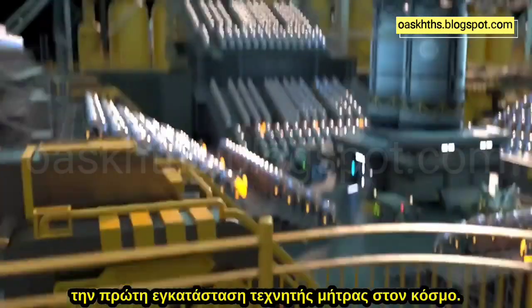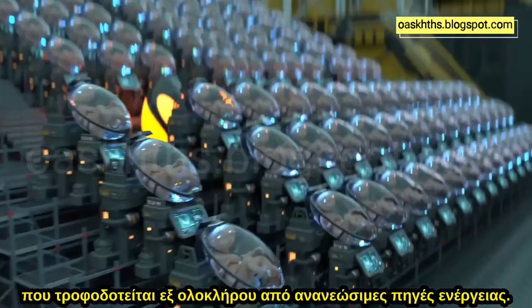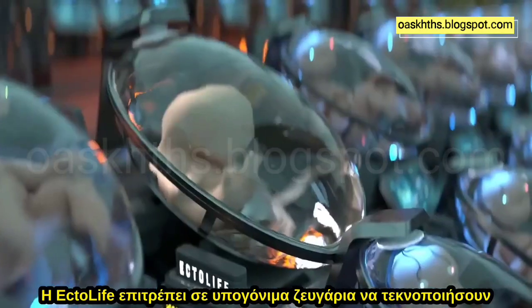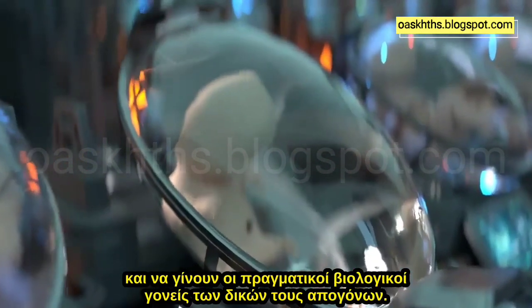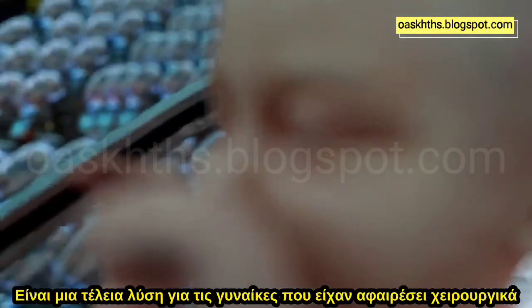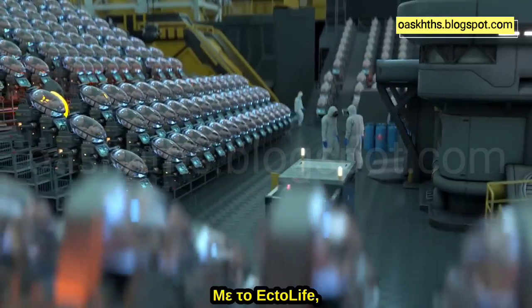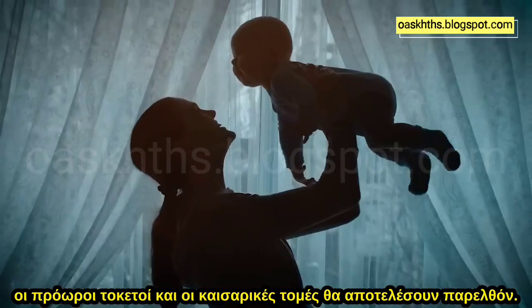Introducing Ectolife, the world's first artificial womb facility, powered entirely by renewable energy. Ectolife allows infertile couples to conceive a baby and become the true biological parents of their own offspring. It's a perfect solution for women who had their uterus surgically removed due to cancer or other complications. With Ectolife, premature births and C-sections will be a thing of the past.